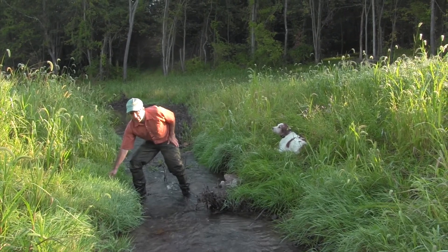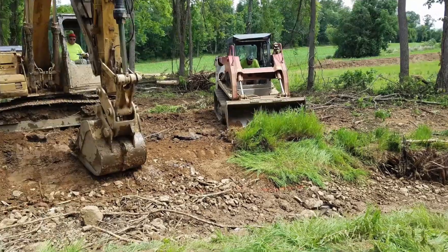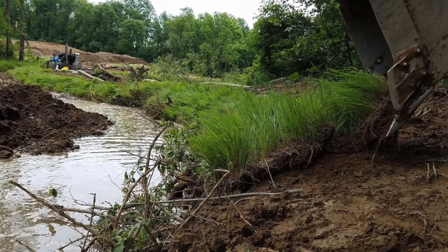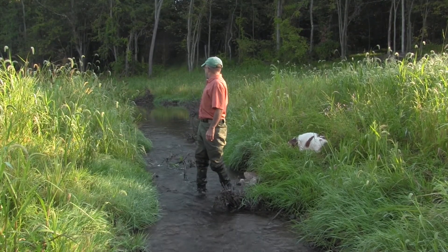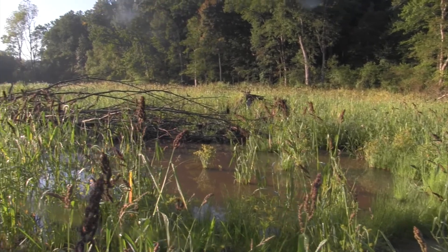The grass here was obtained from a sod grow area that we set up on the floodplain a year before we started construction. So when we came out to construction, all we had to do was scoop it up with a skid loader, place it on the banks, and we had immediate vegetative stability. And you can see after only a month or two this is growing into a lush wetland environment.